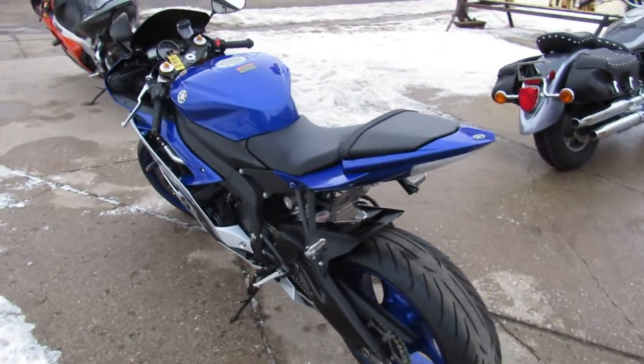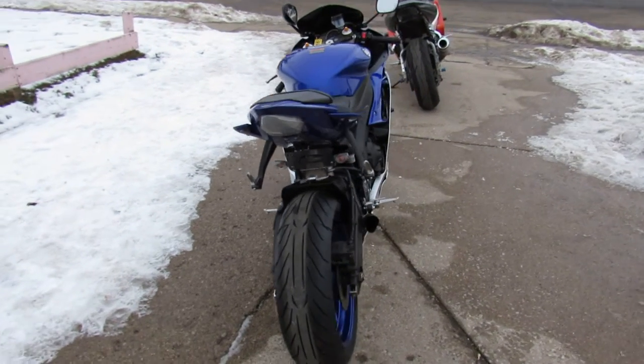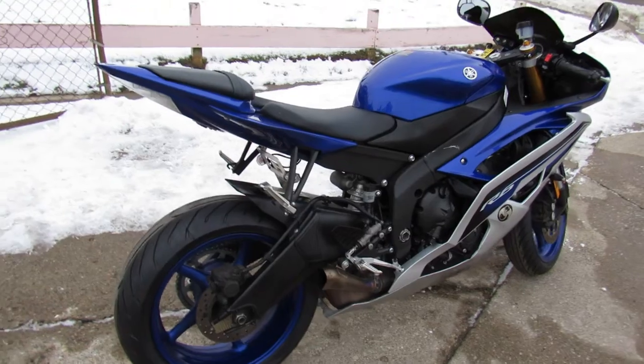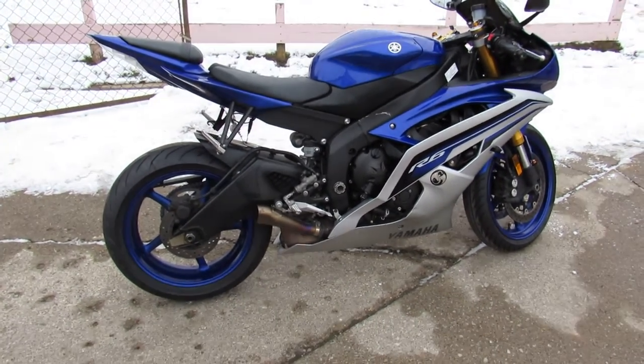It runs strong, needs nothing. Serviced at a factory authorized Yamaha dealership, inspected, certified, all the fluids have been changed, and a warranty is available right through Yamaha. So any Yamaha dealership in the United States — you guys can buy with confidence.